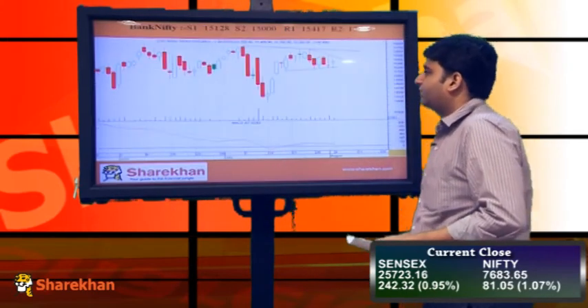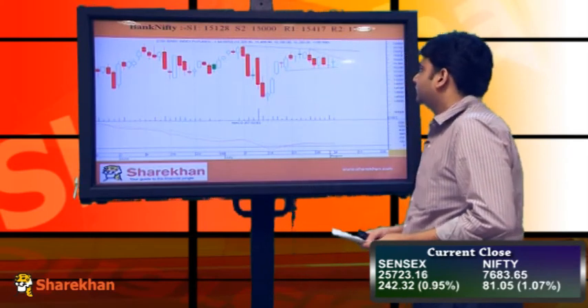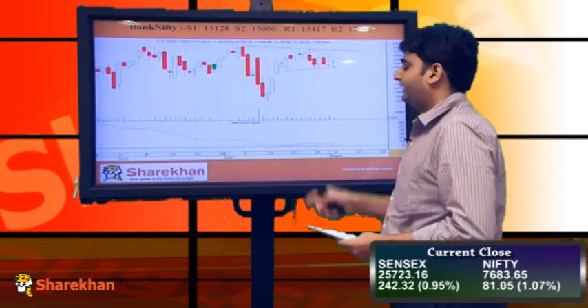Now moving on to the chart of Bank Nifty. Bank Nifty also opened with a gap up today, however no real movement was seen. Banking stocks like State Bank of India, Punjab National Bank, Bank of Baroda, and from the private space, Axis Bank and ICICI Bank, all closed in the positive today. However, it has not given a significant indication as it has been trading in a range for the past 3 to 4 trading sessions.